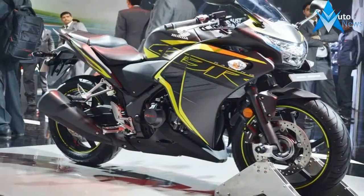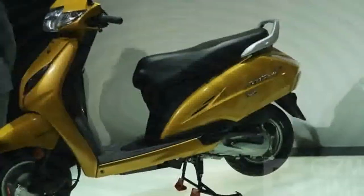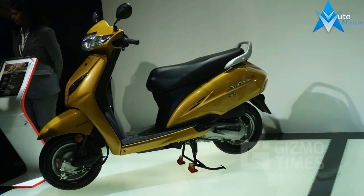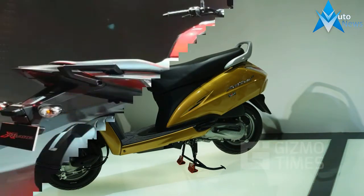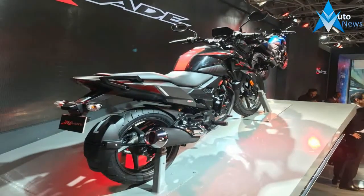After unveiling the X-Blade, Honda moved on to showcase the X-Blade Adventure. Over the standard bike, it gets a larger windshield, a pair of crash guards, and a sturdy carrier that replaces the pillion grab rail. The Adventure also has faux carbon fiber accents on the body around the fuel cap.